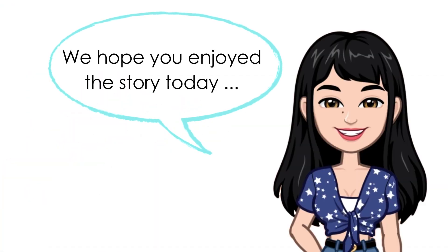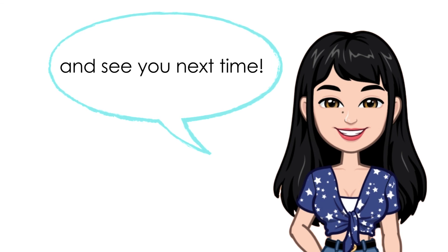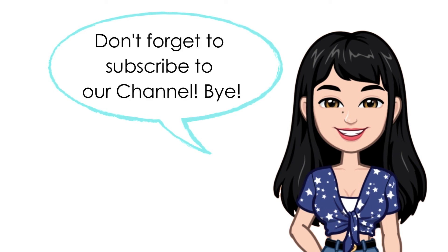We hope you enjoyed the story today and see you next time. Don't forget to subscribe to our channel. Bye!